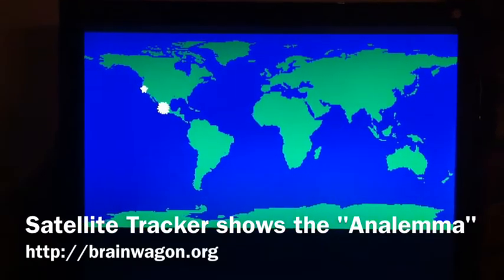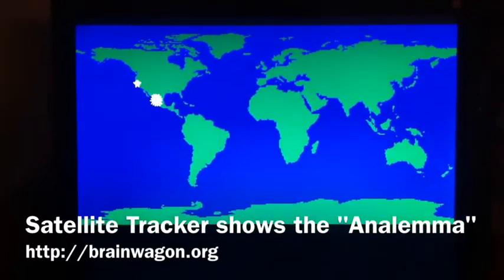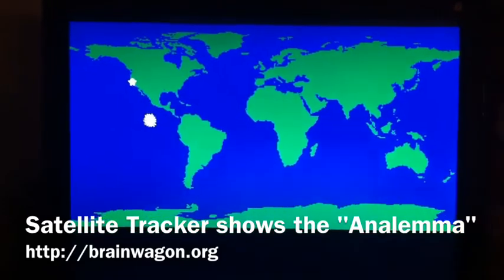Hi, this is Mark van de Watering of the Brainwagon blog. I thought I'd show off a little test case that I ran today, just testing the position of the sun and plotting stuff that I put into my satellite tracker.